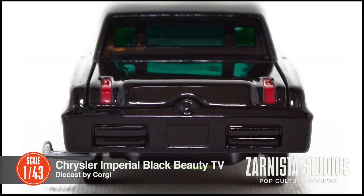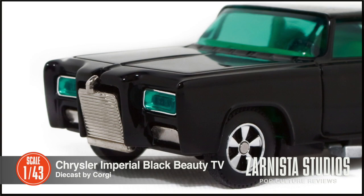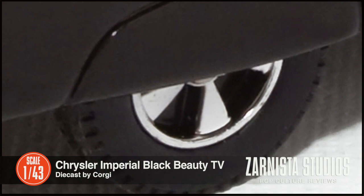I think Corgi did a really nice job. Originally designed and produced in the 1960s, it's a little toy-like, but it really captures the look as designed by Dee Jeffries. It's long, black, and sleek.